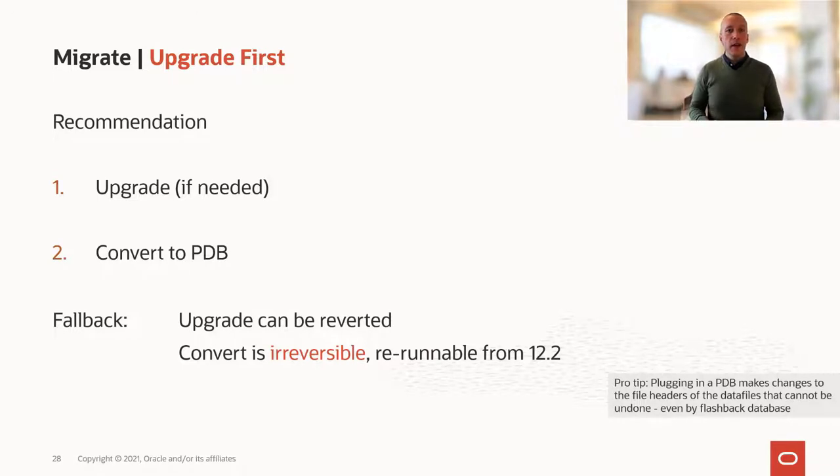The reason for that is very simple. With a database upgrade, you have very good fallback capabilities. If something goes south in your upgrade, you can simply just flashback the database.